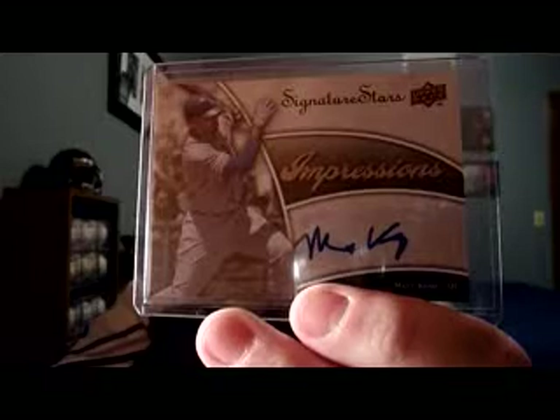This guy could have won MVP last year — maybe should have. Matt Kemp. First Matt Kemp autograph I have. This is from UD Signature Stars; it's not numbered, but it's a pretty clean-looking sticker auto with a clean design nonetheless.